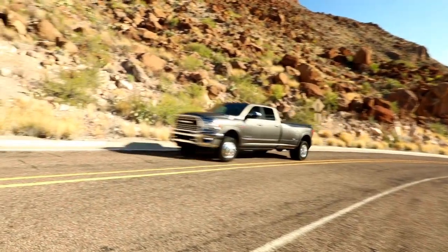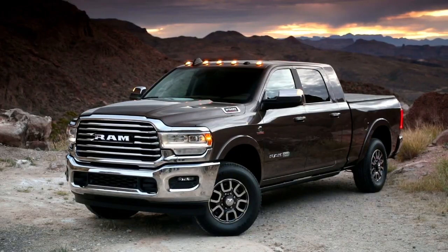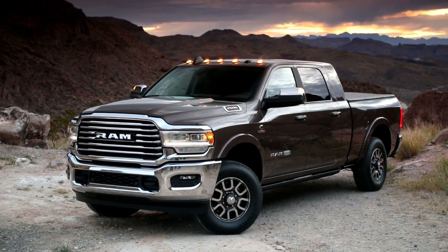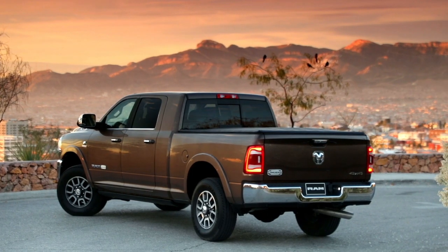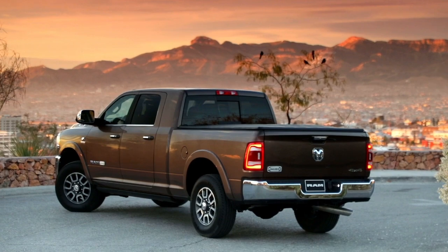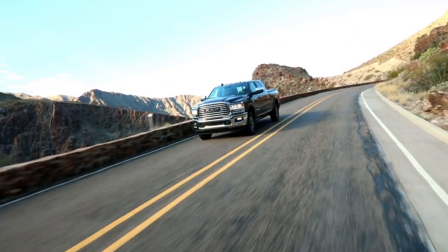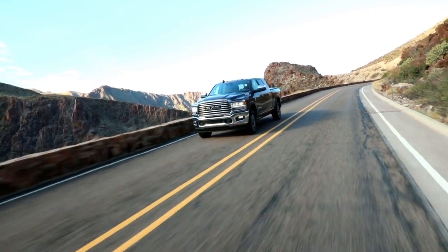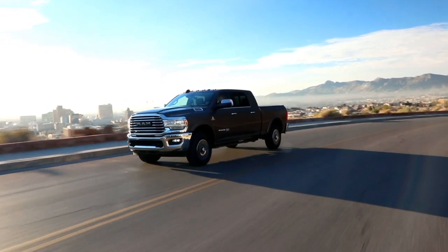The Cummins diesel engine meets all EPA heavy-duty diesel engine emission standards. To achieve these emission standards, your vehicle is equipped with a state-of-the-art engine and exhaust system. These systems are seamlessly integrated into your vehicle and managed by the Cummins Powertrain Control Module, or PCM. The PCM manages engine combustion to allow the exhaust system's catalyst to trap and burn particulate matter, or PM pollutants.